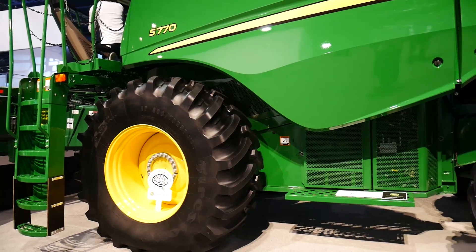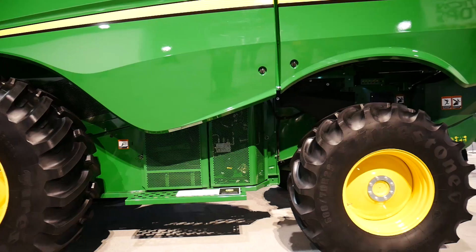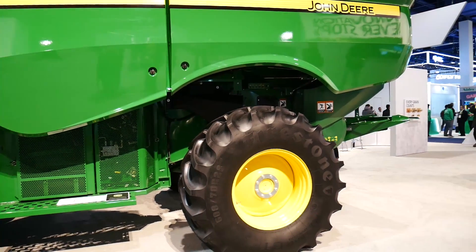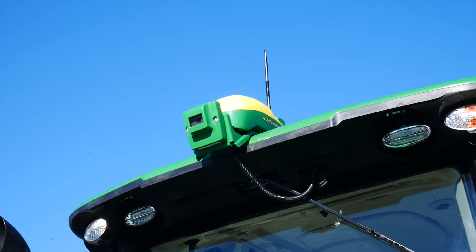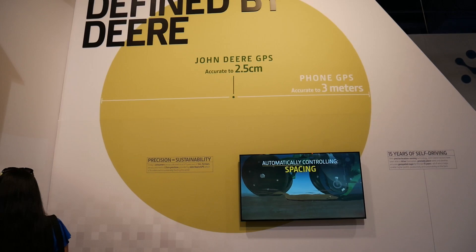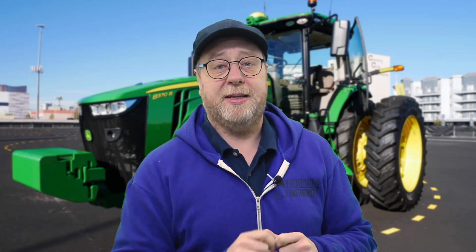When talking about this combine harvester I discovered a couple of interesting things. First of all, they have a GPS system called Starfire which allows them to pinpoint very accurately where their different machinery is on the field. Normal GPS has an accuracy of around three meters or more, but to drive these tractors and machines at very high precision, John Deere have a system that gets down to just a few centimeters — they said the size of a dollar coin.